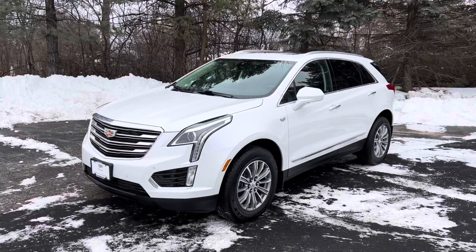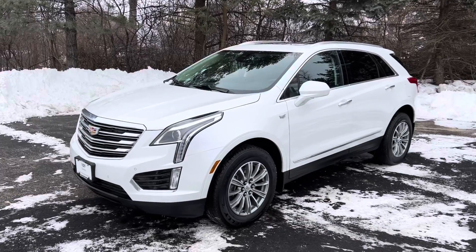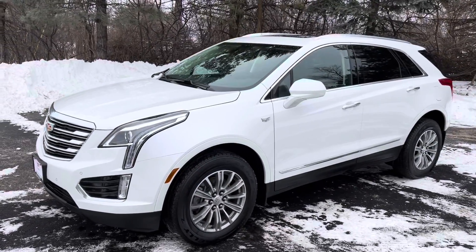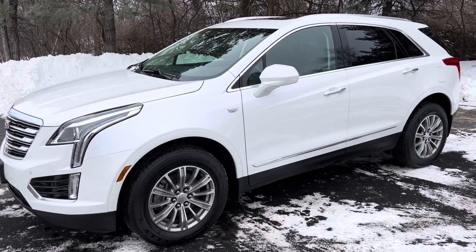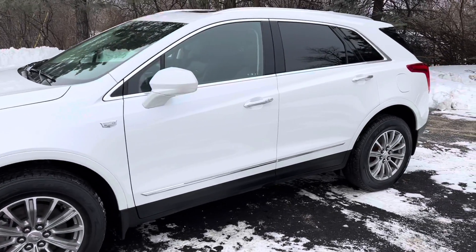This is a crystal white tri-coat upgraded paint. Highest rated in this class by the Insurance Institute for Highway Safety. 3.6 liter, 310 horsepower, married to a very smooth 8-speed transmission. This particular one has brand new tires, all four with road hazard. One owner, clean Carfax.